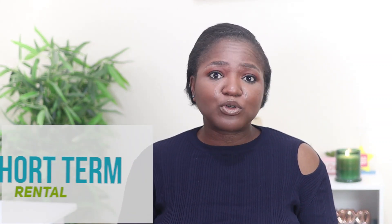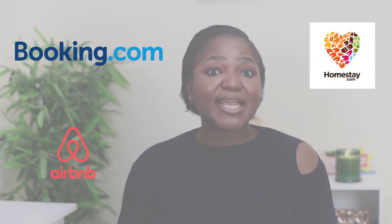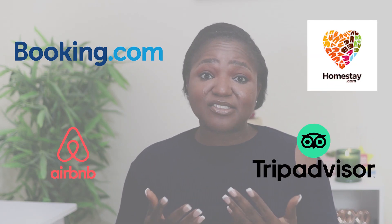With short-term rentals, you can find them on several platforms such as Booking.com, Airbnb, HomeStay, TripAdvisor, etc. Apartments for short-term rents are usually easy to secure and most of them come furnished. One of the reasons why you may want to consider short-term rentals is maybe because the items that you shipped from Nigeria or from wherever haven't arrived, so you're waiting for your shipped items to come.